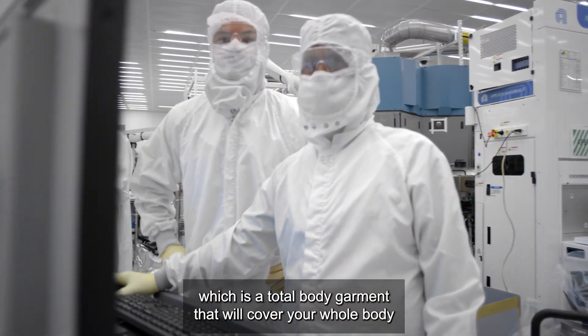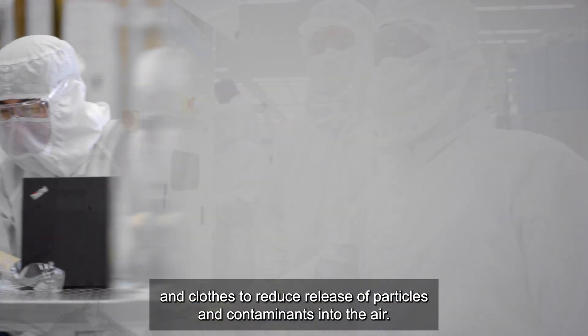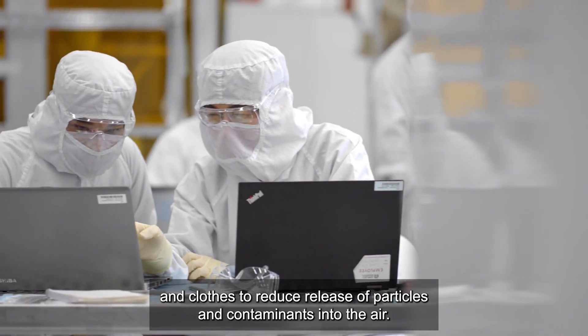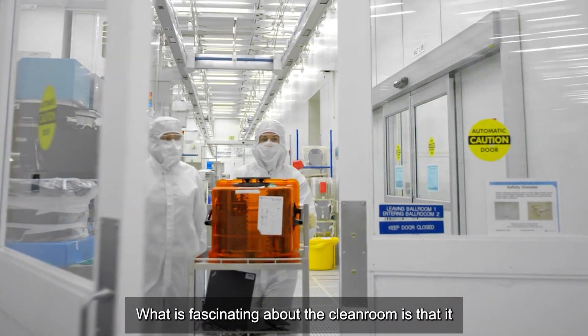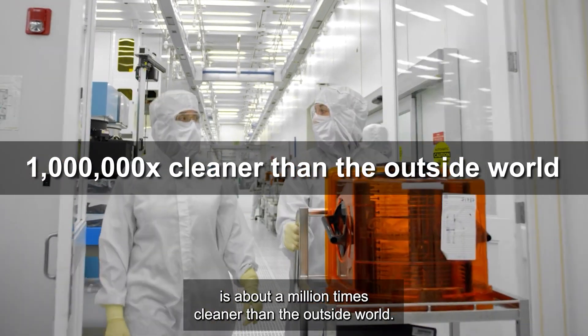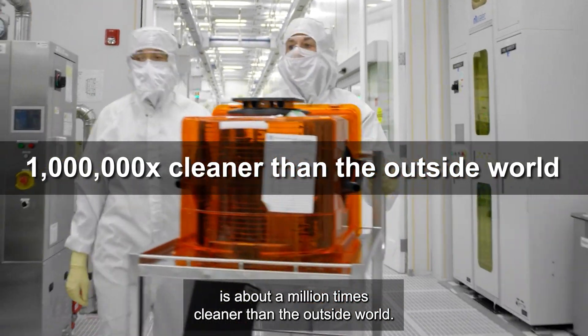The bunny suit is a total body garment that will cover your whole body and clothes to reduce release of particles and contaminants into the air. What is fascinating about the clean room is that it is about a million times cleaner than the outside world.